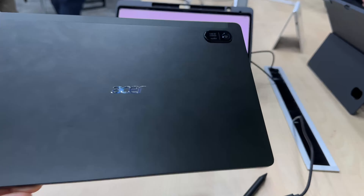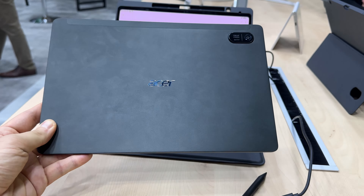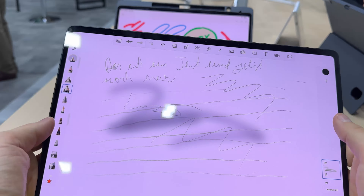Hi guys, this is TabletNews.com and I'm here with something new — it's called the Acer Iconia X12. It's been launched here in Berlin at IFA 2024. It's a tablet made of an aluminum unibody chassis and it's got a pretty generous screen, which is a 12.6-inch AMOLED display.